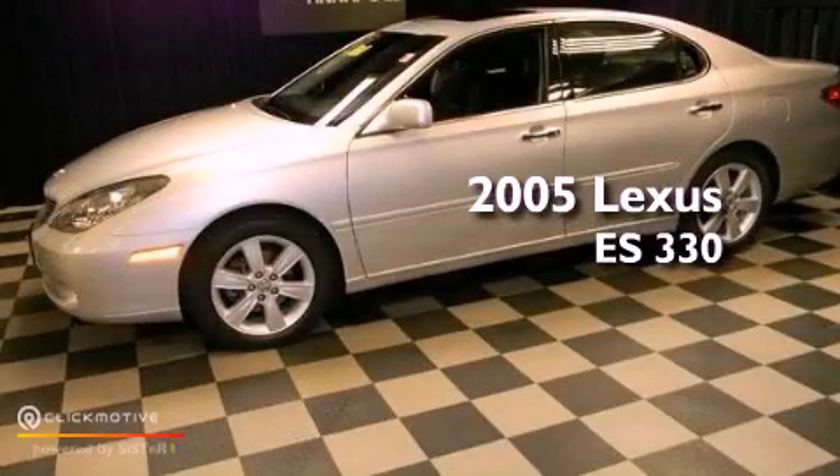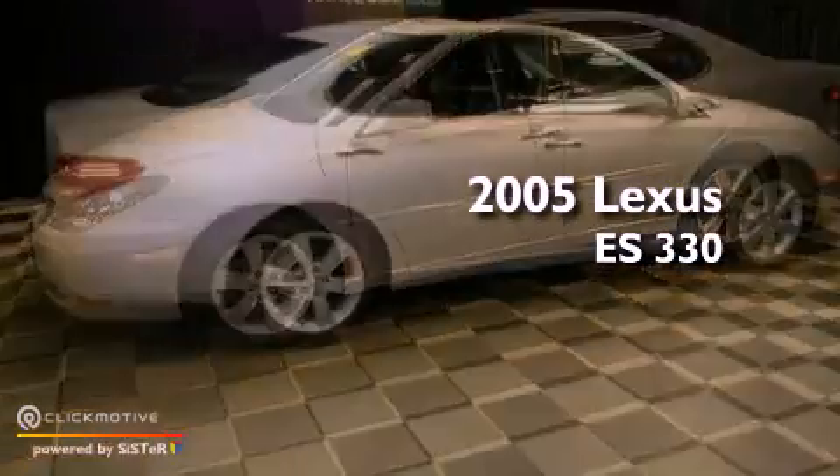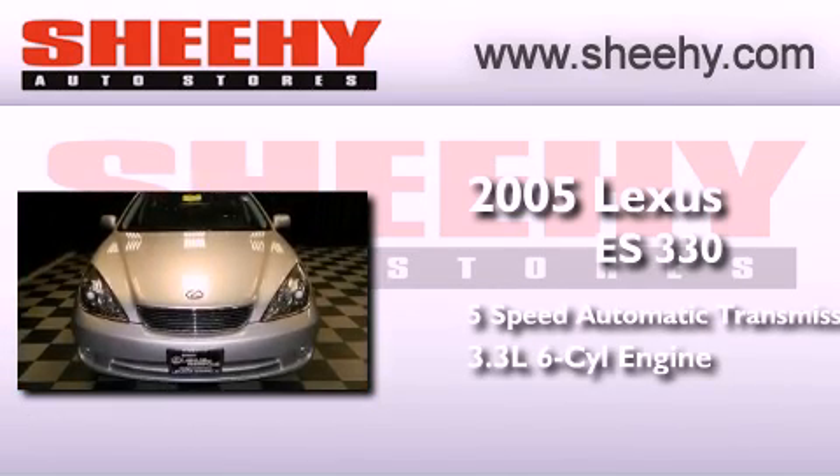This is a 2005 Lexus ES 330. This four-door sedan has a five-speed automatic transmission and a 3.3-liter V6.